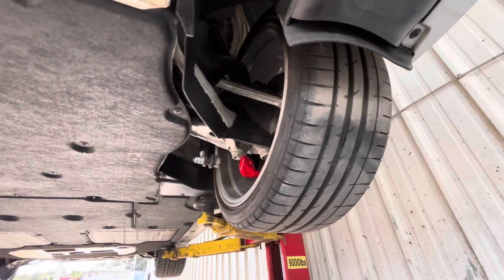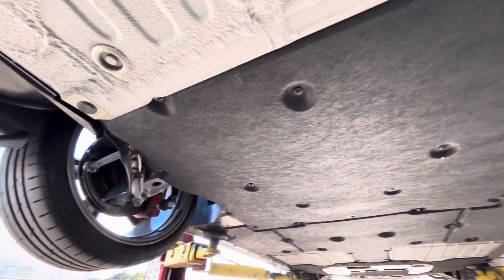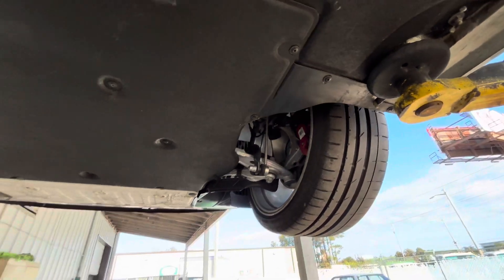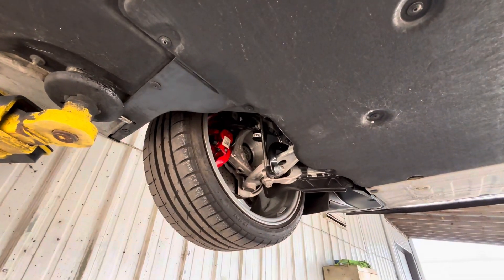Matching good tires. Those are all great tread. No wear, no dry rot on those. Everything is clean. There's not a whole lot of buildup or dirt or anything. You can tell this car was very well taken care of. It wasn't neglected or anything.